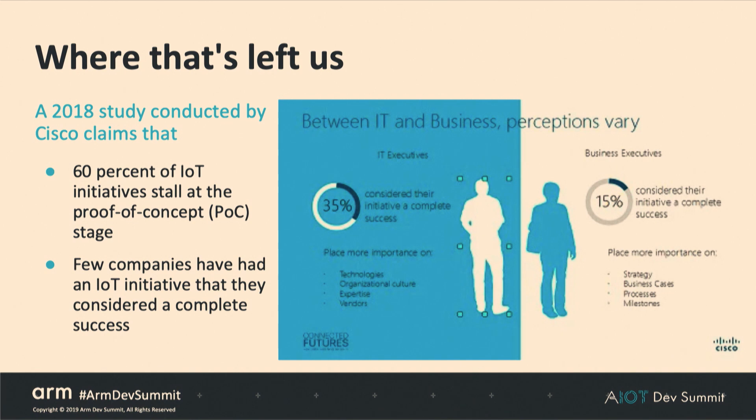A study from Cisco shows that 60% of projects never make it out of the proof-of-concept stage. Very few companies have an IoT initiative they consider a complete success, and worse, only 15% of executive staff believes it's a complete success. We need to turn that around.